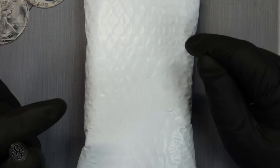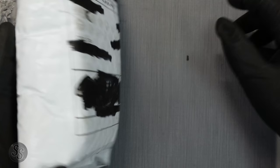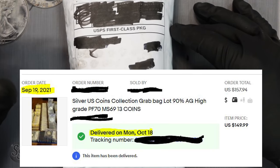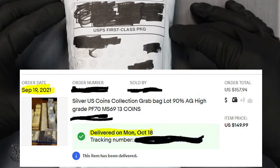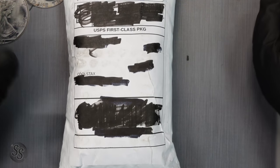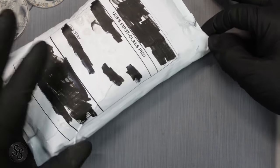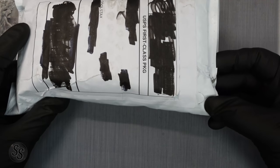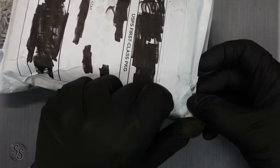The one negative thing about this mystery pack is that when we ordered it off eBay about a month ago, it literally took an entire month to arrive. The seller said he was having some medical issues with his family, so at least it's here — not as quick as we wanted, but we're going to get into it.